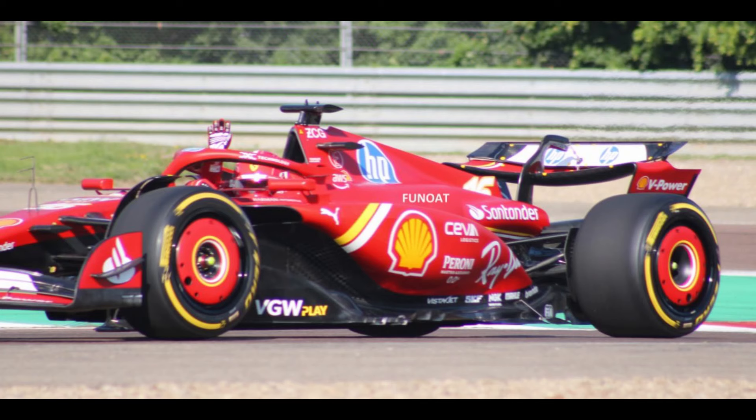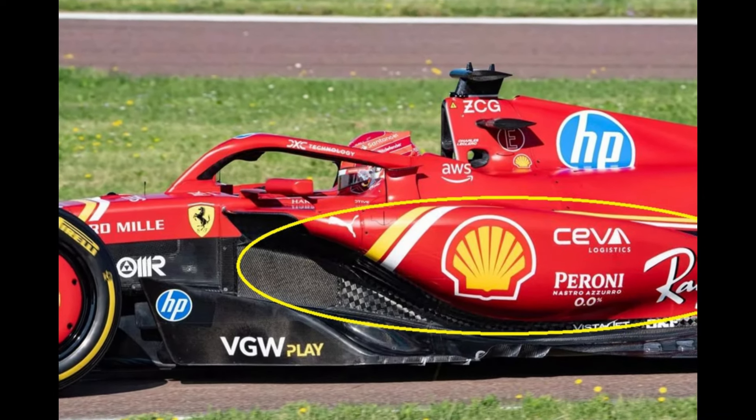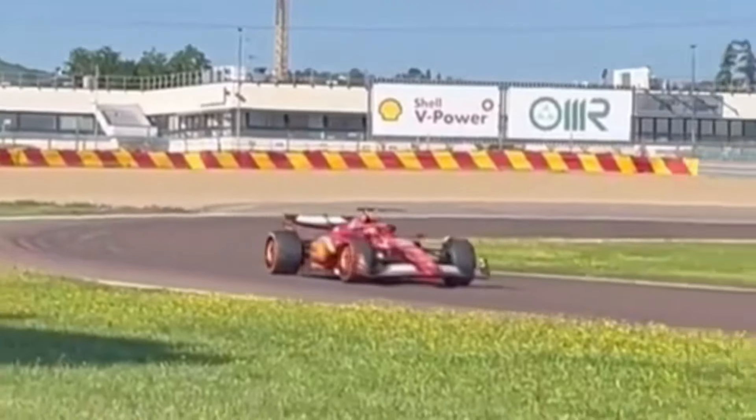Hello and welcome. Ferrari is testing the new SF-24 2.0. Ferrari's Imola update will bring much more performance than expected. Contrary to what was said before, a performance increase of 0.4 seconds per lap is expected.